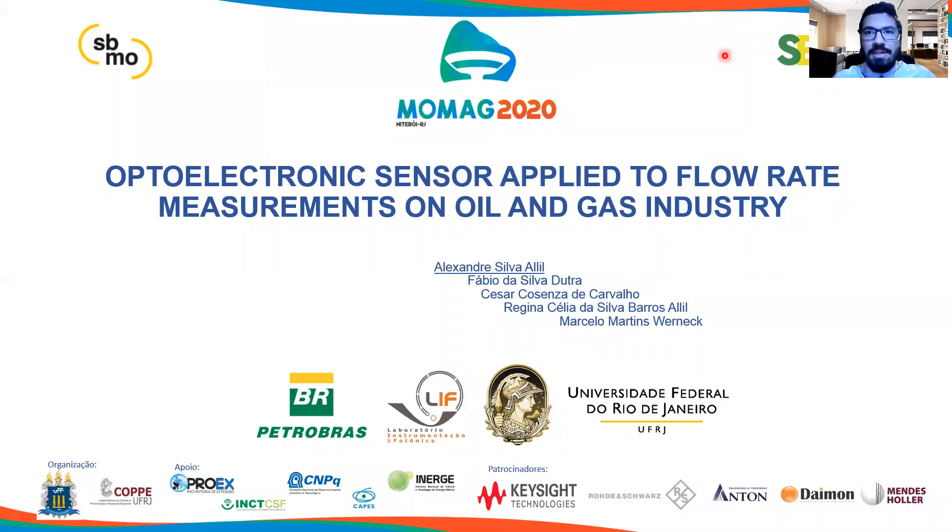Hello everyone, my name is Alexandria Liu. I am an electrical engineer from the Federal University of Rio de Janeiro. Today, I will introduce a very interesting project that's under development at the Photonics and Instrumentation Laboratory from the UFRJ in partnership with Petrobras Company.